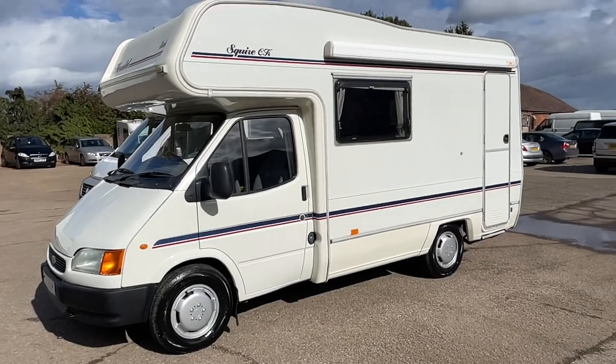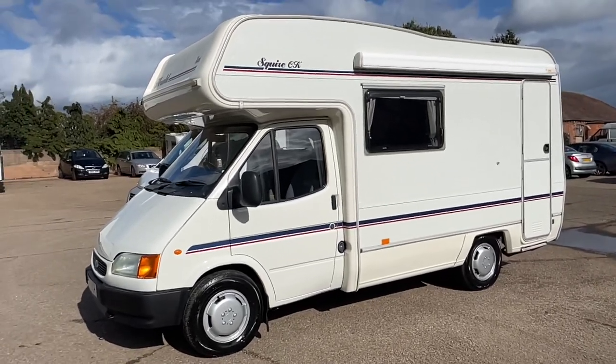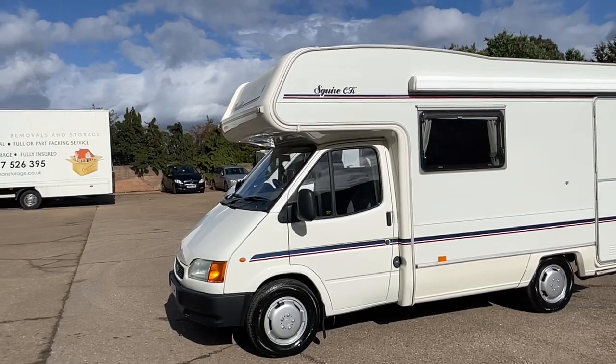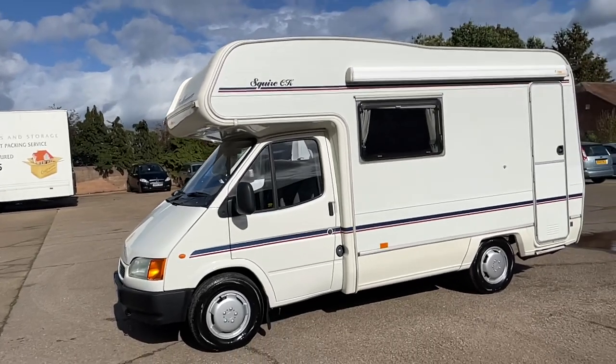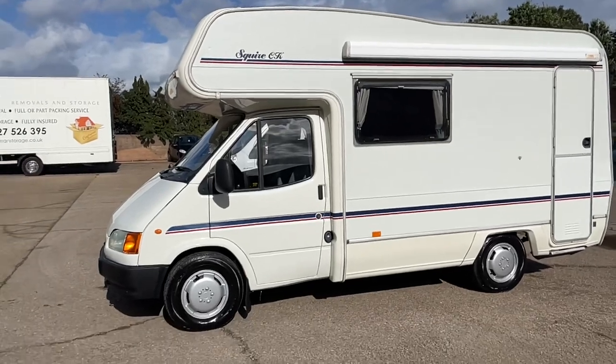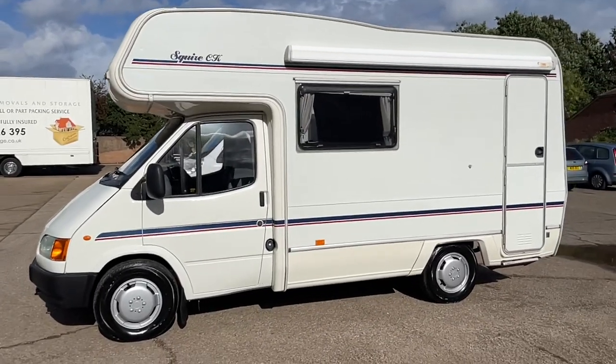Hi there, my name is John from Sell My Motorhome & Camper. I've got the pleasure of offering a customer's van here for sale. We've got a 1998 Ford Transit Herald Squire CK — four berth, 2.5 turbo diesel, the renowned banana engine.